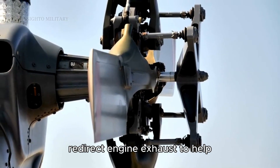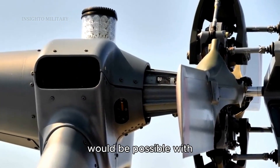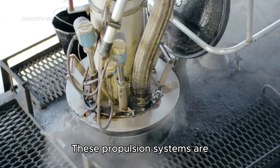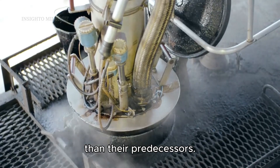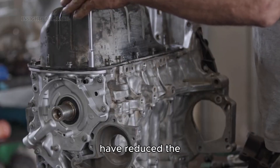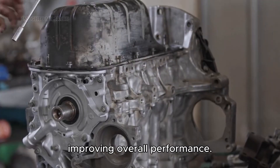The engines themselves incorporate advanced technologies like thrust vectoring, which allows for unprecedented maneuverability. Thrust vectoring nozzles can redirect engine exhaust to help the aircraft turn, pitch, or roll more aggressively than would be possible with aerodynamic controls alone. These propulsion systems are also designed to be more maintainable and reliable than their predecessors — advanced materials and manufacturing techniques have reduced the frequency of engine overhauls while improving overall performance.